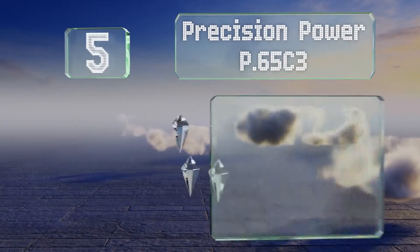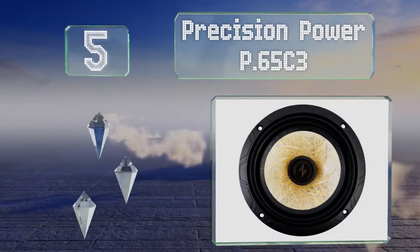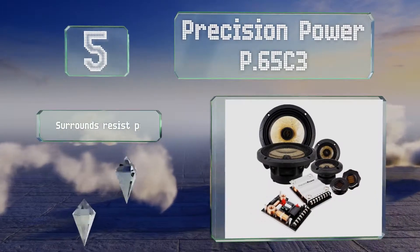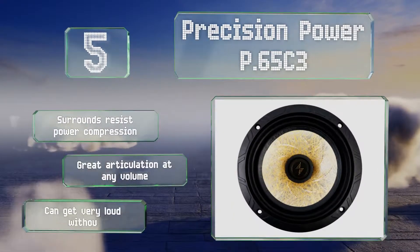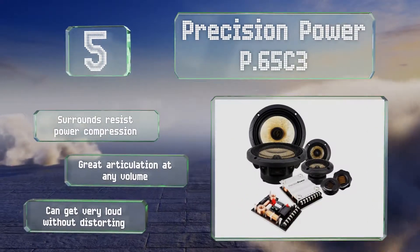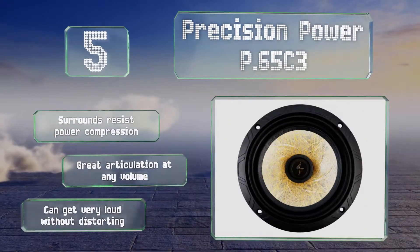Halfway up our list at number 5, the Precision Power P65C3 kit consists of 6.5-inch woofers, 3-inch mid-range speakers, and smaller pleated diaphragm tweeters. This three-way setup is capable of reproducing a realistic soundstage, with each instrument seeming to occupy its own physical space. The surrounds resist power compression and they produce great articulation at any volume. They can get very loud without distorting.